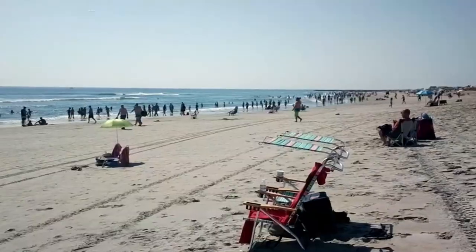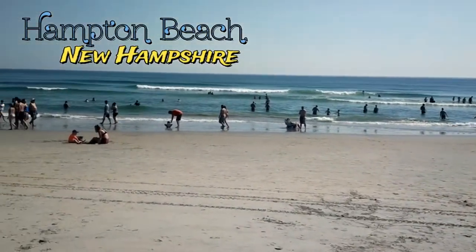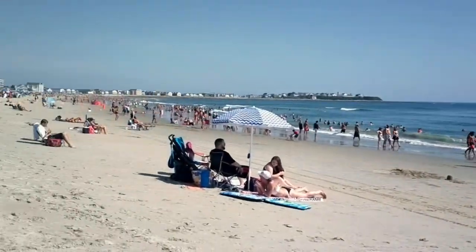We are at Hampton Beach. Welcome to the Atlantic Ocean. Today we visited Hampton Beach in New Hampshire, the most popular beach in this state.